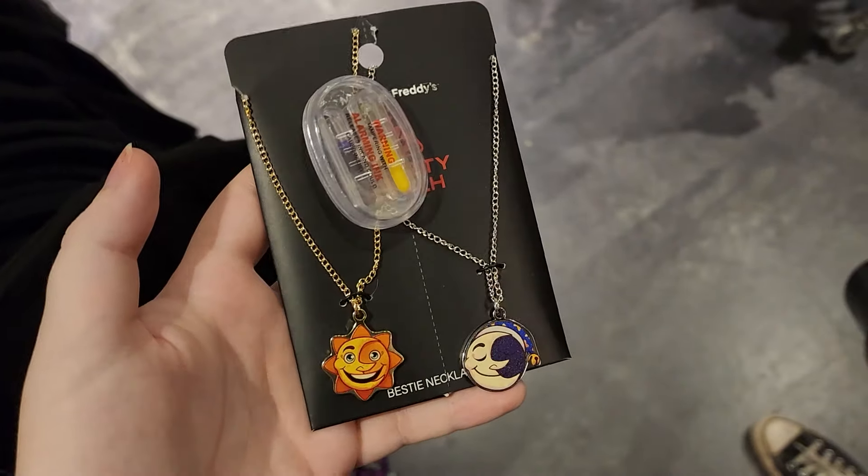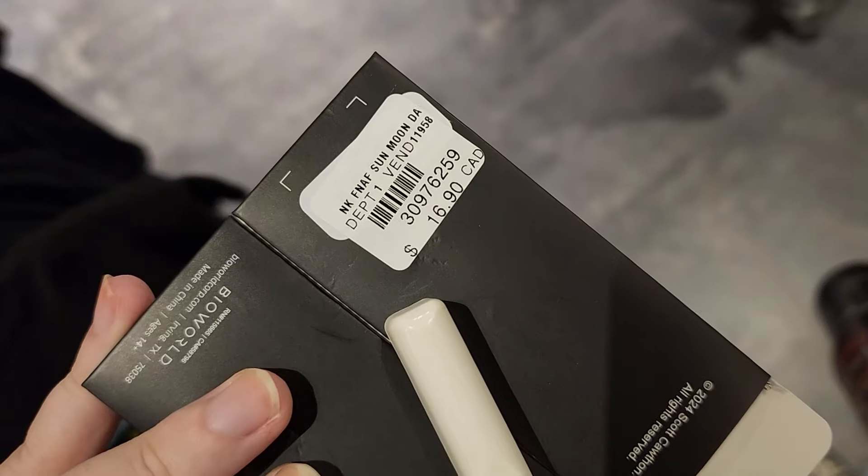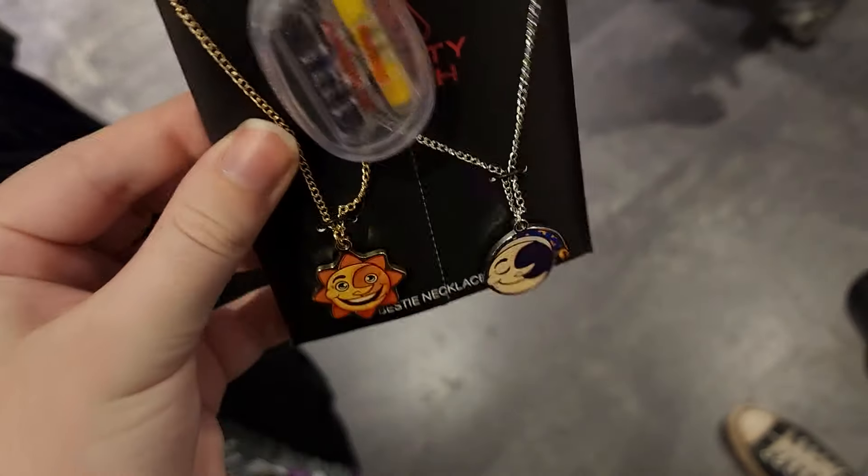There's another sun and moon bestie set, this time in necklace form, but again my bestie wouldn't wear it, so let's just put those back.